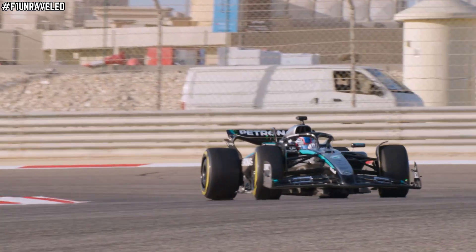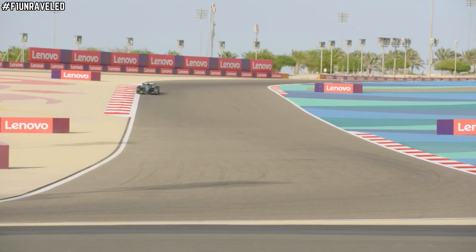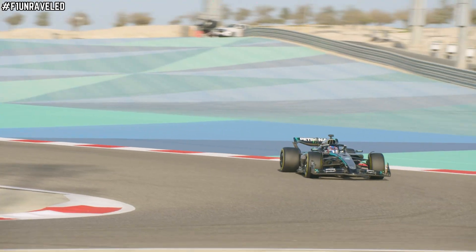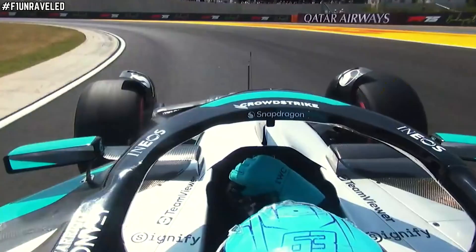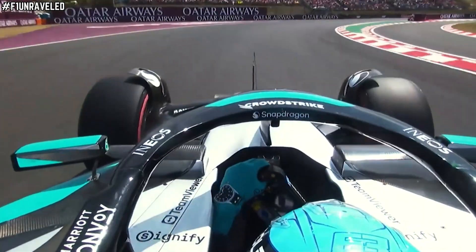That is why Mercedes have introduced a new flexible front wing. This new front wing stalls just enough that the airflow on the top elements is kind of lowering, which increases the straight line speed. And then once again, like they did in the past, when we come to a cornering phase, the front upper elements go back into their natural position.